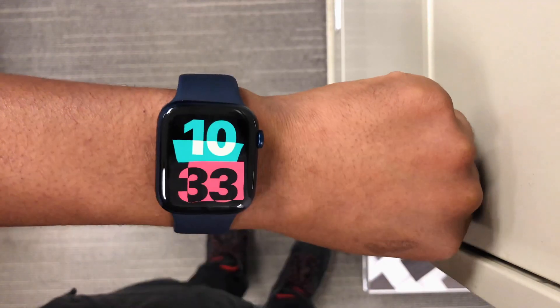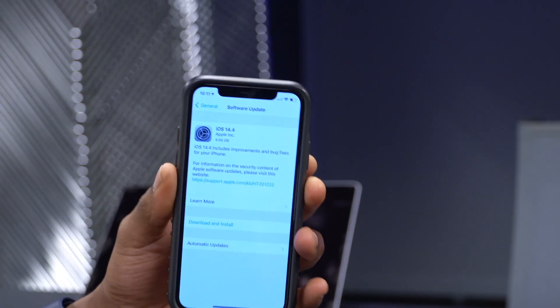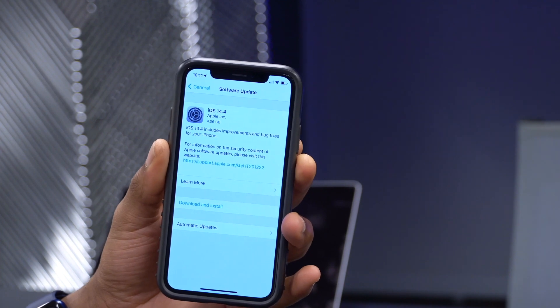This update didn't bring a ton of new faces or features, but we did get a new customizable watch face. A number of people are telling me they don't see the new watch face even after updating to WatchOS 7.3. The reason is likely that your iPhone isn't updated to the latest iOS version. If you use multiple iPhones, make sure the one synced to your Apple Watch is on iOS 14.4 — that's when you'll get the watch face.